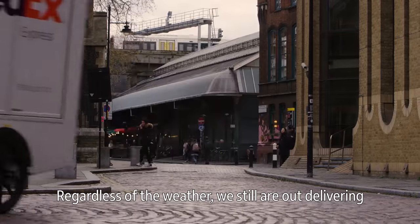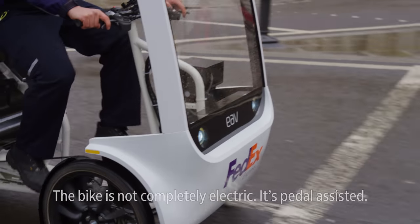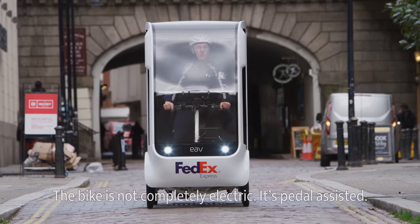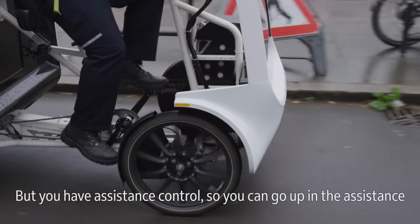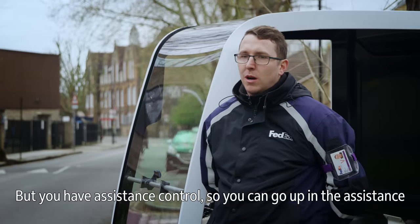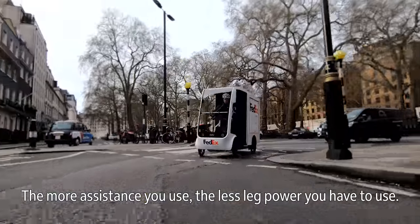Regardless of the weather, we're still out delivering in snow, sun or rain. The bike's not completely electric — it's pedal assisted, so you have to consistently pedal for the power to work. But you do have assistance control, so you can go up or down in the assistance. The more assistance you use, the less leg power you have to use.